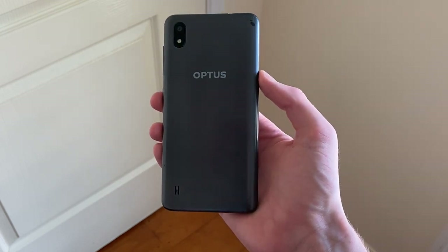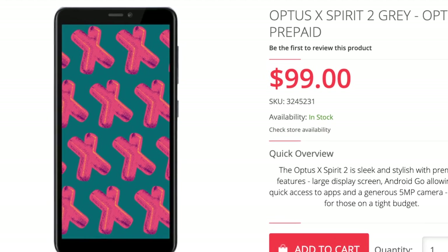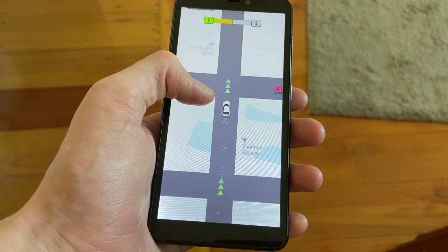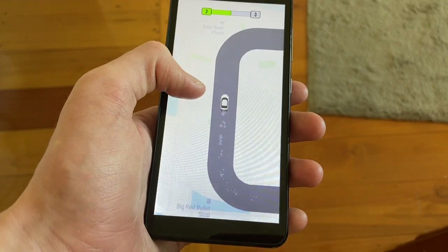Succeeding the Optus X Spirit, this wallet-friendly handset comes in at just $99 and is locked only to Optus. Optus claims on their website that it sports stylish and premium features, but at its $89 retail price at Officeworks, it wouldn't be odd to question how true that really is.